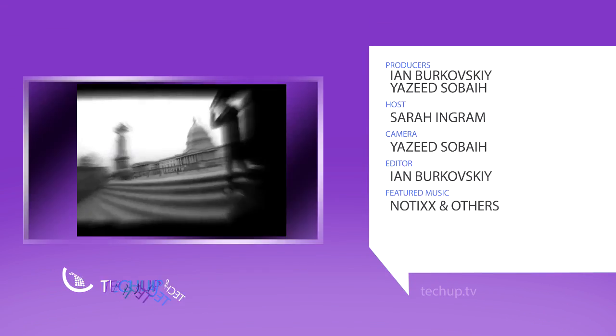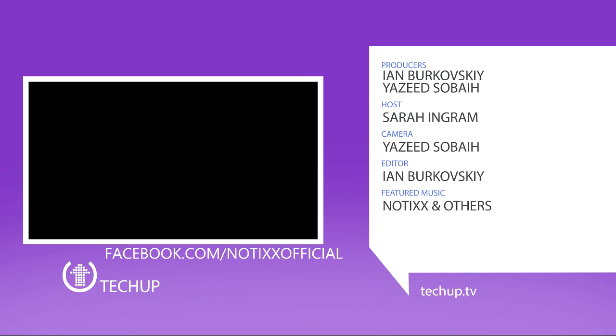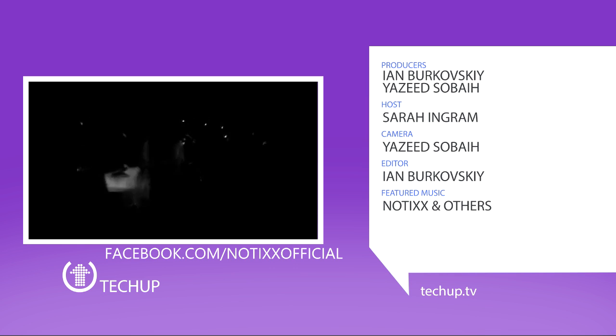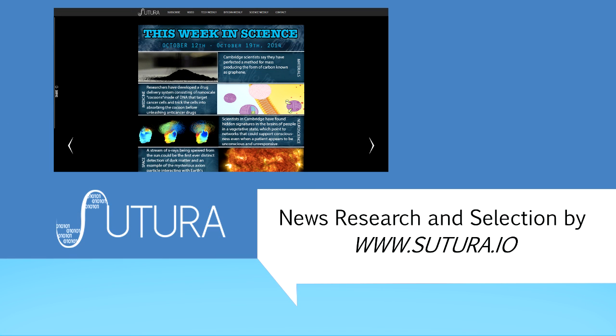That wraps up this week's episode of TechUp. Don't forget to leave your comments and suggestions on Facebook and Twitter. Let us know what you think and what you want to see. I'm Sarah Ingram and we'll see you next time. Technology and science news courtesy of our friends at Satura.